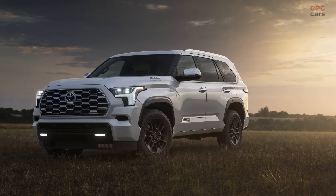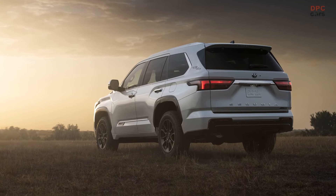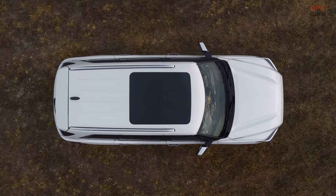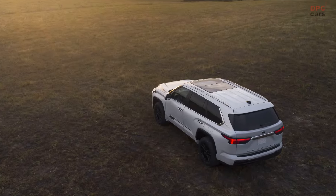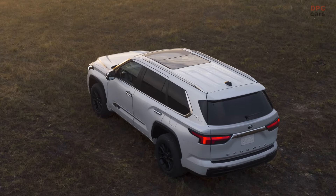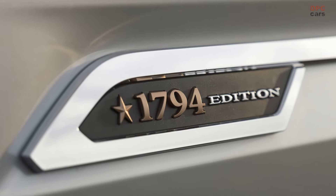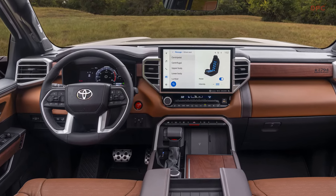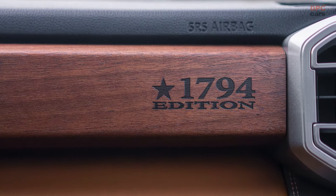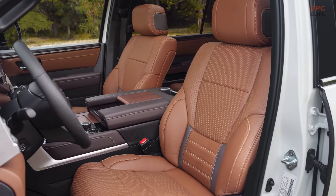Additionally, the all-new color Mud Bath is introduced, available exclusively for TRD Pro grades. The 2025 Sequoia comes equipped with a powerful twin-turbo V6 hybrid iForce Max powertrain, delivering an impressive 437 horsepower and 583 pound-feet of torque, paired with a 10-speed automatic transmission. With these updates, the Toyota Sequoia enhances its reputation as a formidable and luxurious family SUV.